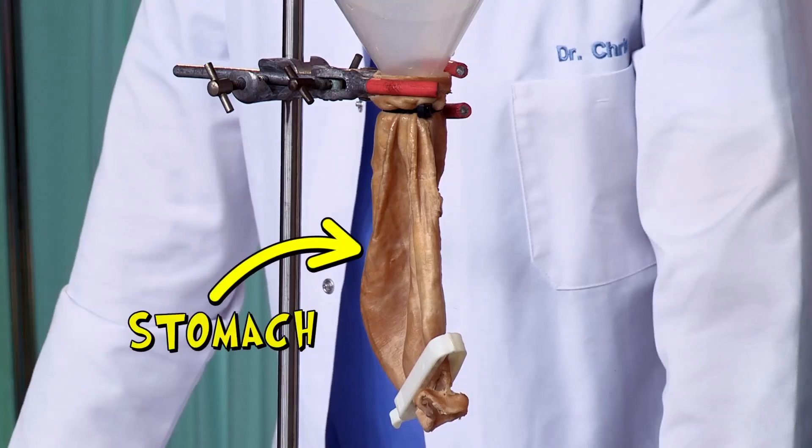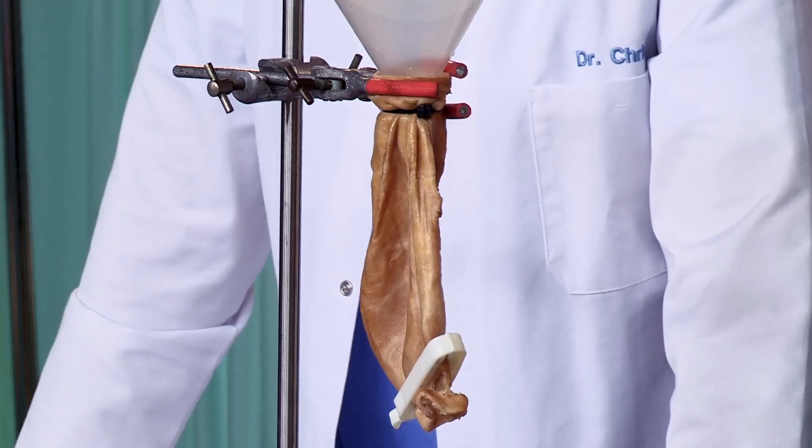Now this is a real stomach, but it's not my stomach. Whose stomach is it? Well, actually it's a sheep's stomach, but it's very similar to ours. Now your stomach is an amazing shrinking, stretching, cleaning machine.